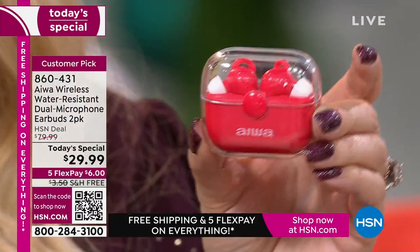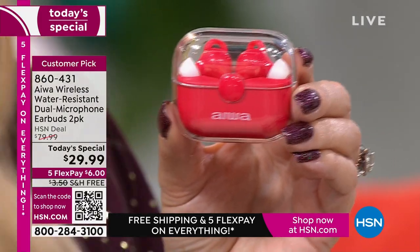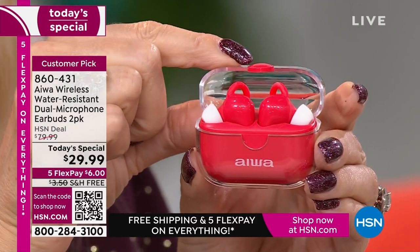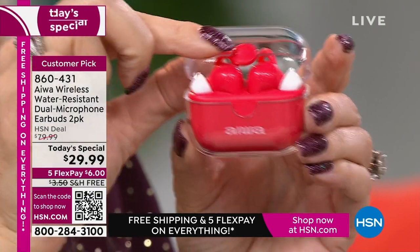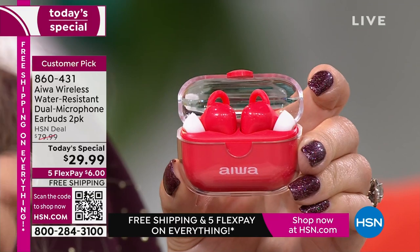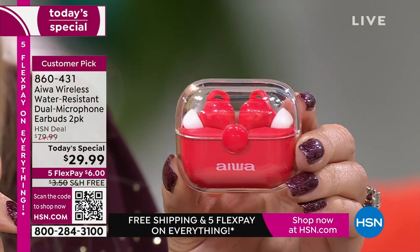Think about this — every single person on your holiday shopping list is probably going to use earbuds. We're listening to audiobooks, taking phone calls, watching movies, playing video games. We want private listening because we want to be very volume-friendly to the people around us. We don't want to blast them out with what we're listening to. These are going to be perfect for that.